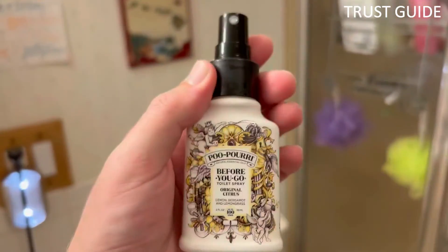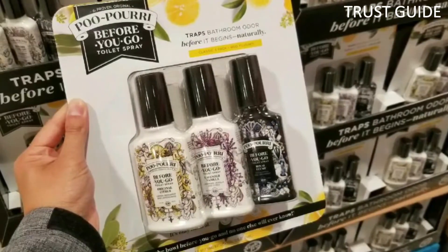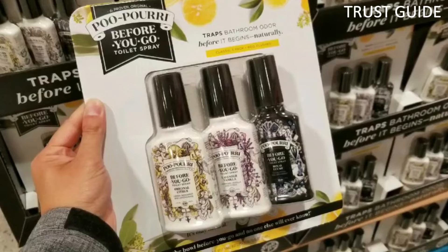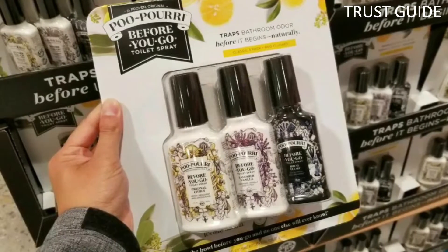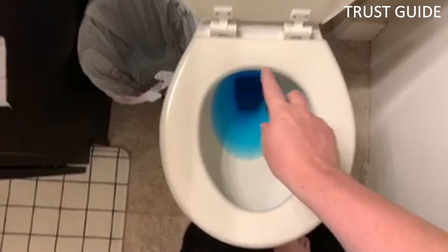You spray the toilet bowl before going, though not everyone will know to do this. The directions are right there on the bottle, yet you can't expect every person who uses your bathroom to read them. All that said, this stuff works. Poo-Pourri sprays needn't just stay in the bathroom — they can help keep your whole home fresh, from the nursery to the trash bin.